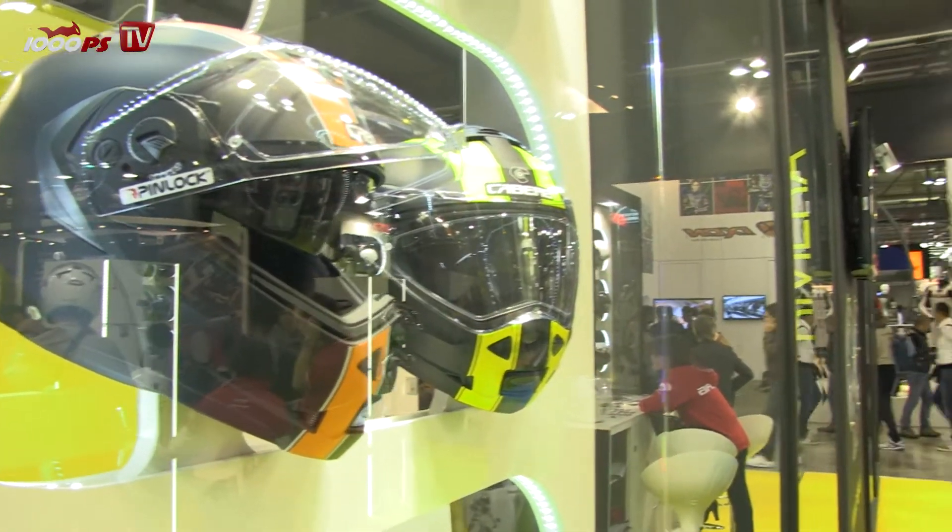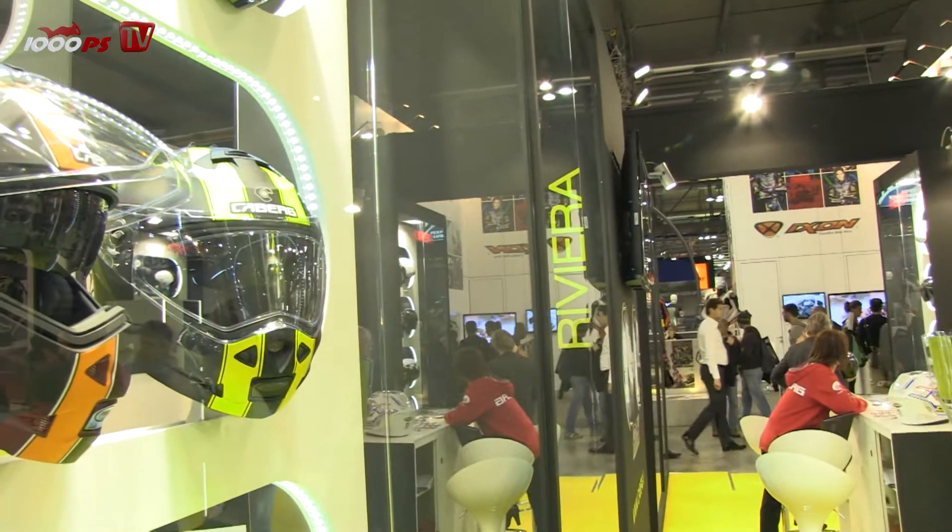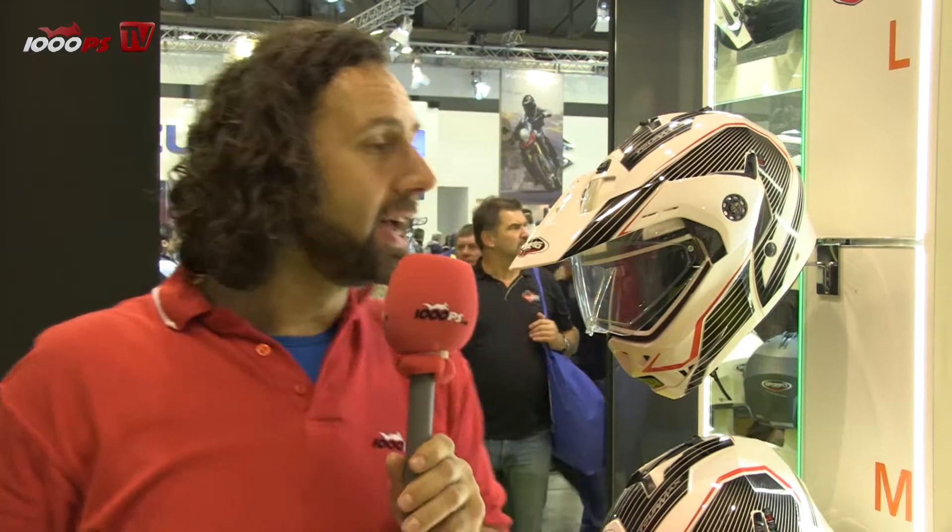Hello and welcome to the EICMA 2013 in Italy, Milano. We are here at the stand of K.Berg. K.Berg is an Italian brand, as I found out. It's called Casco Bergamo Helmets, produced in Bergamo. And it's not such an old brand — it started in 1974.